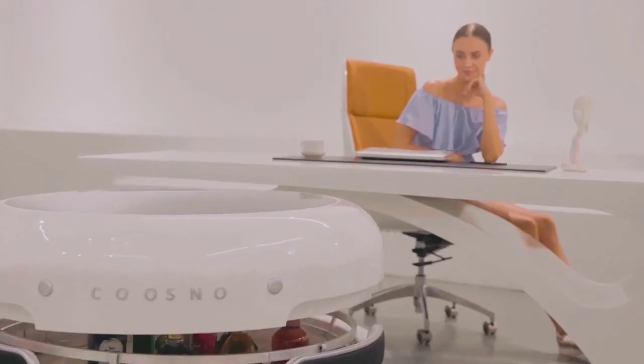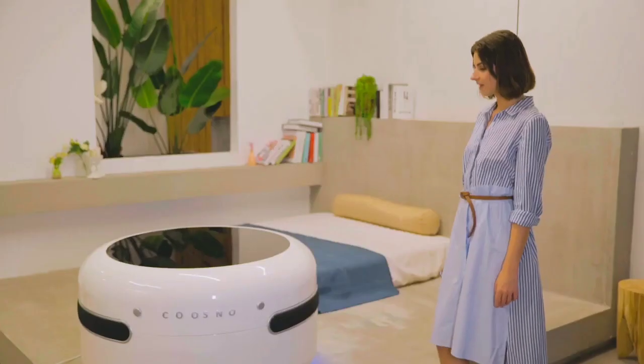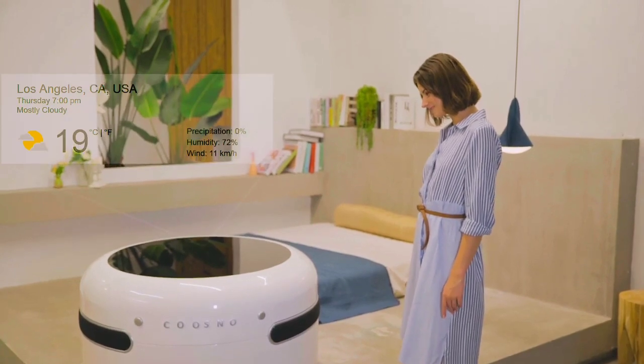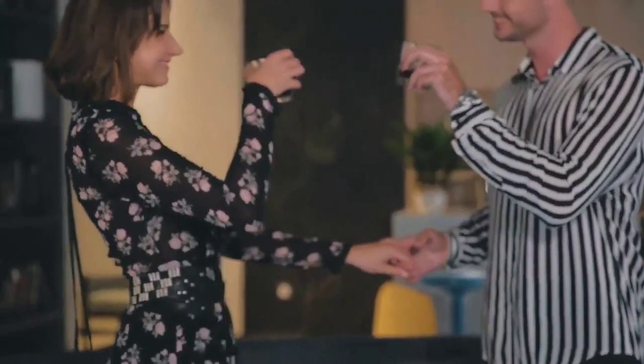The sleek minimalist design fits perfectly in your home. Kuzno is voice control ready with Google Home — just hold your beer and tell Google to do whatever you want.